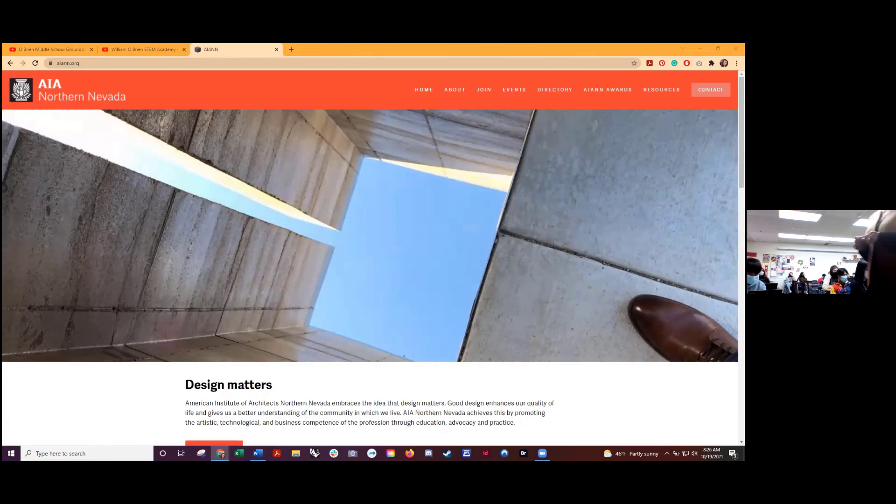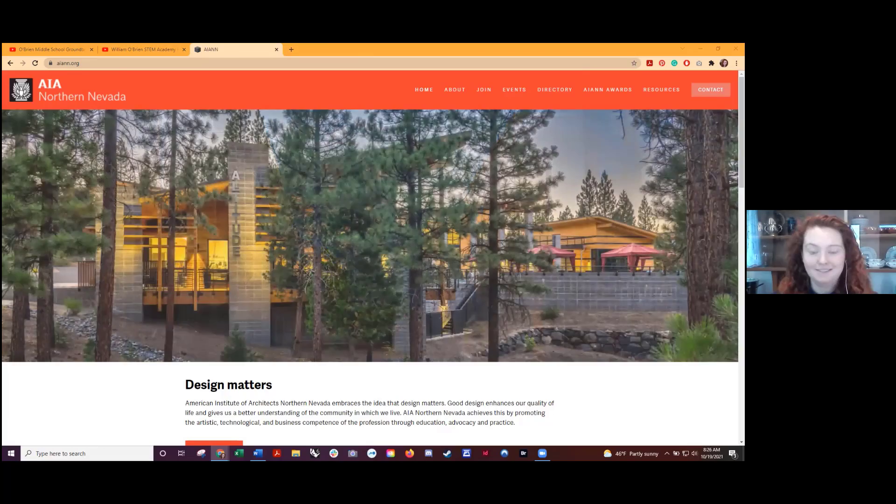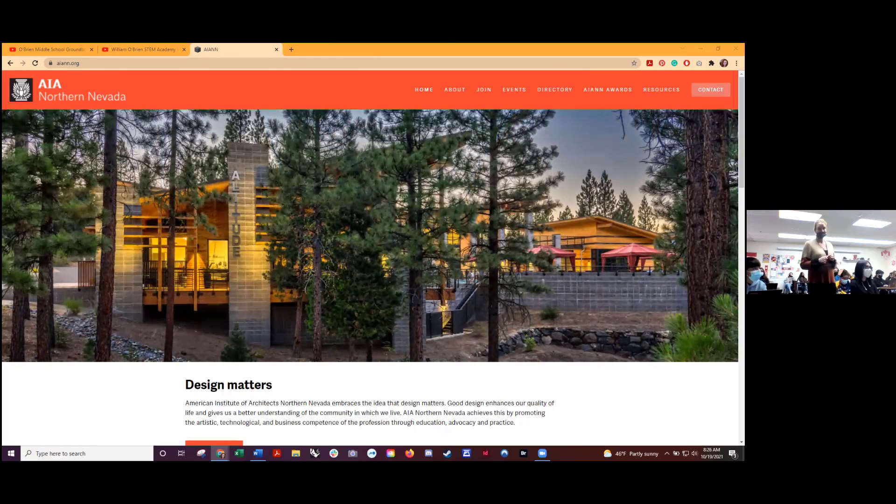Thank you for coming today and spending some time with our class and teaching them a little bit about architecture design and architecture. Thank you guys for having me. Appreciate it.